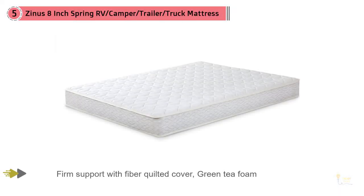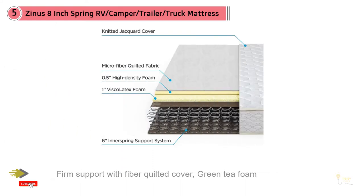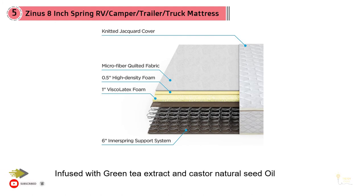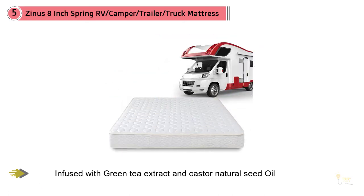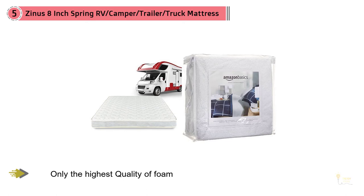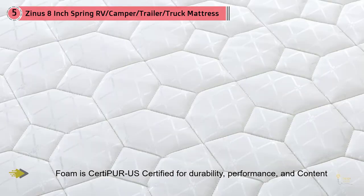Number five: Zinus Eight Inch Spring RV Camper Trailer Truck Mattress Short Queen. The Zinus RV mattress represents a worthwhile choice for any RV owner even though it doesn't use memory foam — it might be one of the most versatile products on this list. It offers a selection of three different style options: 6 inch, 8 inch, and 10 inch. In my personal opinion, I'd go with the 8 inch, as it provides enough padding and height and is significantly less expensive than the 10 inch.